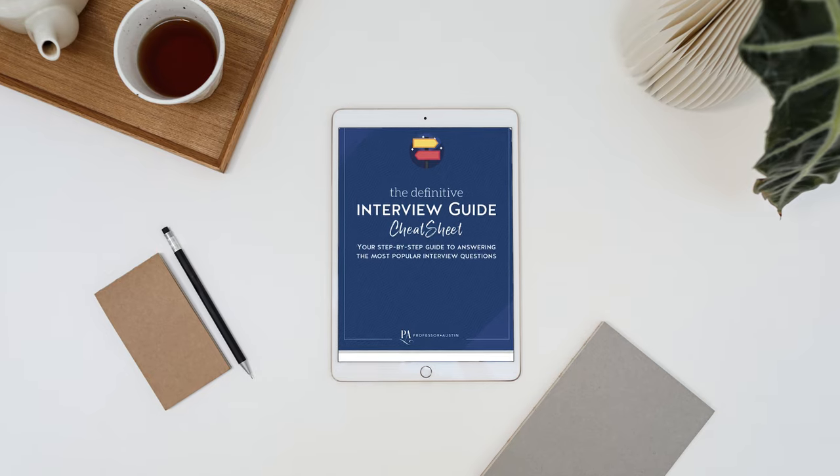And don't miss your chance to grab your free copy of my interview guide at the end of this video. Get ready to ace your interview and secure your next job offer.